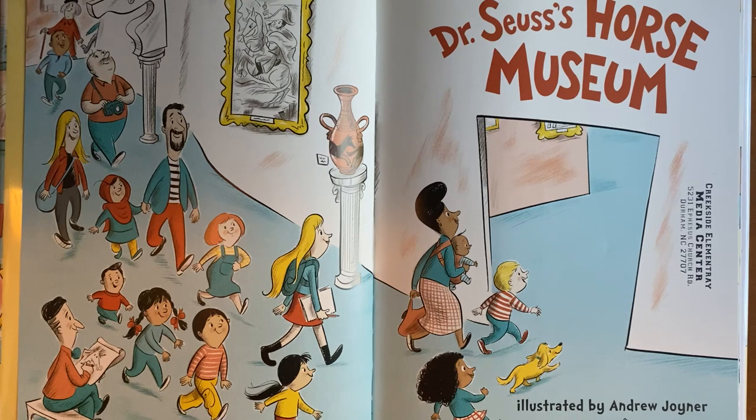So if you look throughout the book, you'll see some references to early Dr. Seuss works, some of his characters, and you may even see Dr. Seuss himself show up in some of the pictures along the way. Here's the first one hanging out here in the corner,